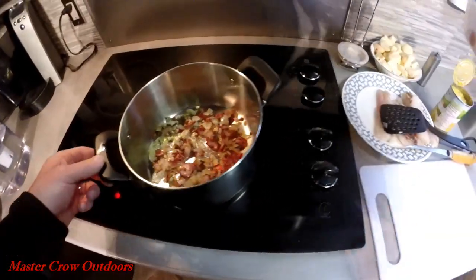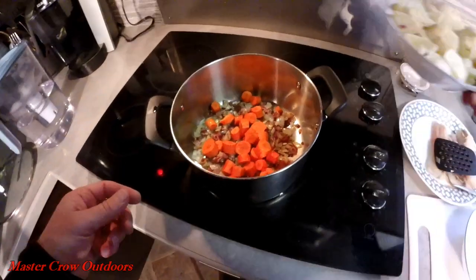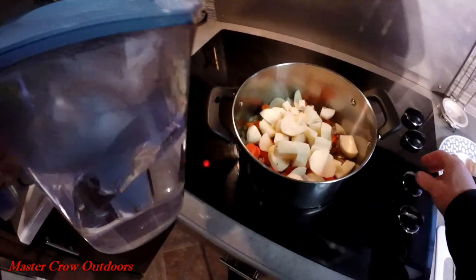Once the bacon and onions are done, it's time to add the carrots and potatoes. I like to dice them up so that they're about bite-sized, then cover them with water and cook until they're soft.